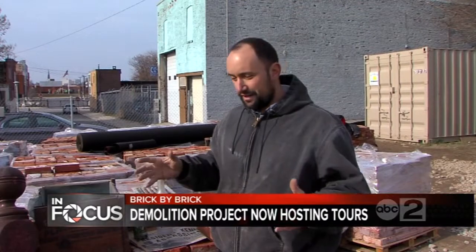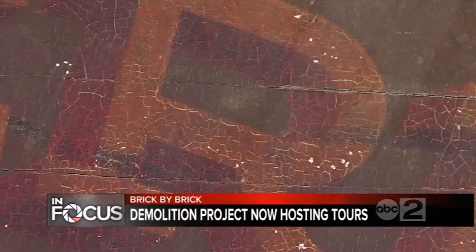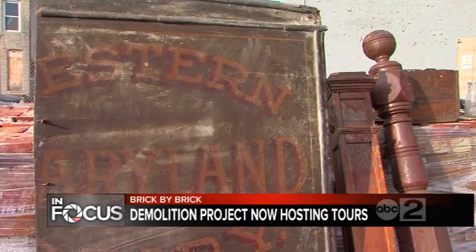So much so, the company leading the project is now hosting tours. It's meaningful — handling the bricks that were laid down 108 years ago, pulling out wood that was milled from a tree that's 400 years old. It's just fulfilling in a way that traditional demolition just isn't.